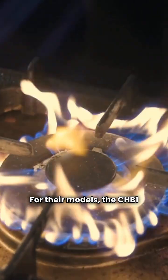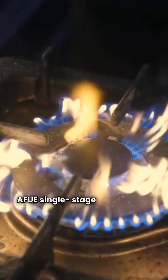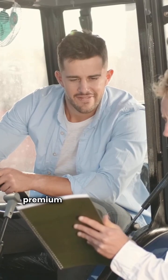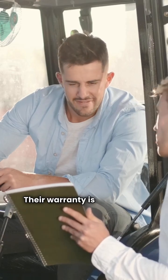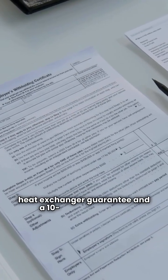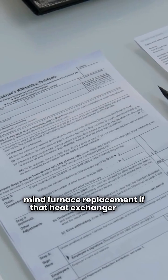For their models, the CHB1 series is a basic 92% AFUE single-stage furnace with a fixed speed blower. If you want to step up, the VHE series offers premium two-stage heating with a variable speed blower. Their warranty is top-notch too, providing a lifetime heat exchanger guarantee and a 10-year peace-of-mind furnace replacement if that heat exchanger fails.